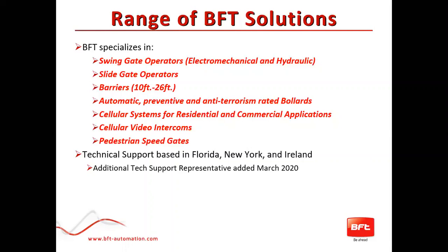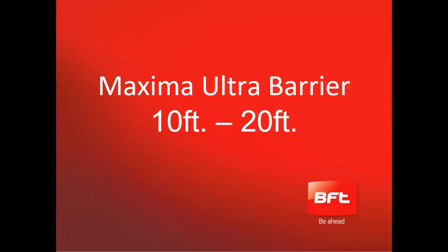Technical support is very important, especially for installers. We have technical support based in Florida and in New York, and additional support predominantly for access control systems based in Ireland. BFT locally in Boynton Beach added a technical support representative in March of this year. Without further ado, I'm going to hand over to our esteemed colleague Pablo, who will talk us through the Maxima Ultra barrier.